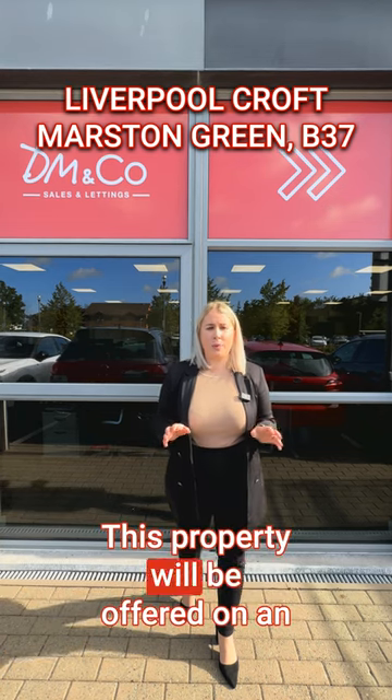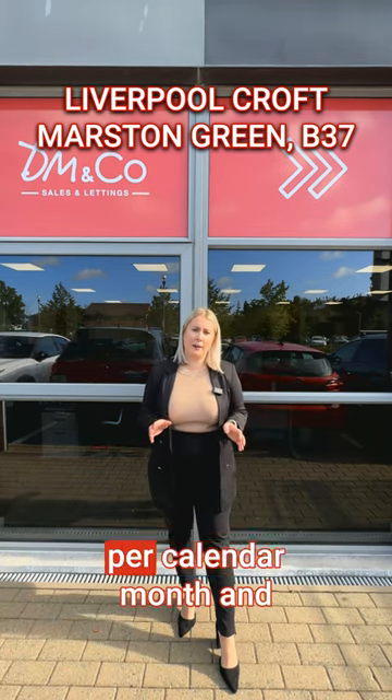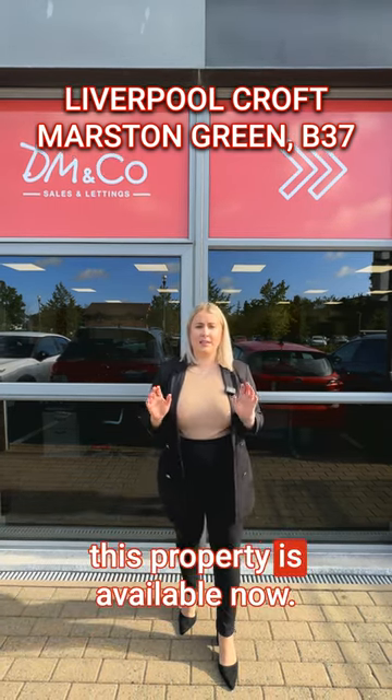This property will be offered on an unfurnished basis at a price of £1,150 per calendar month and is available now.